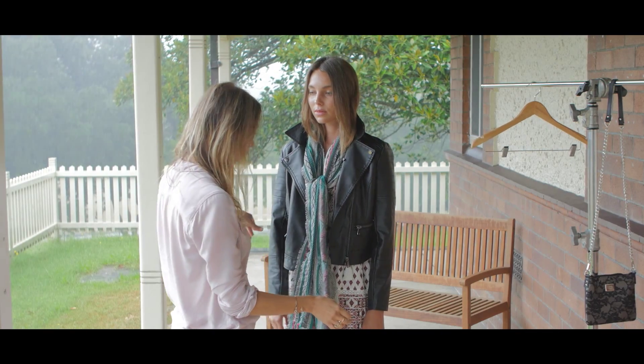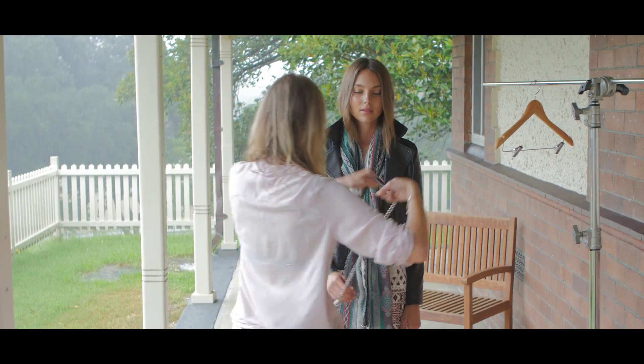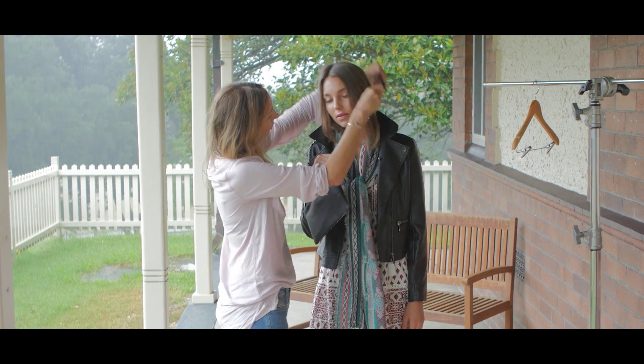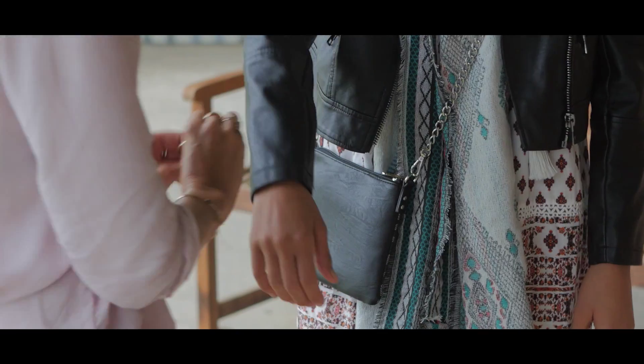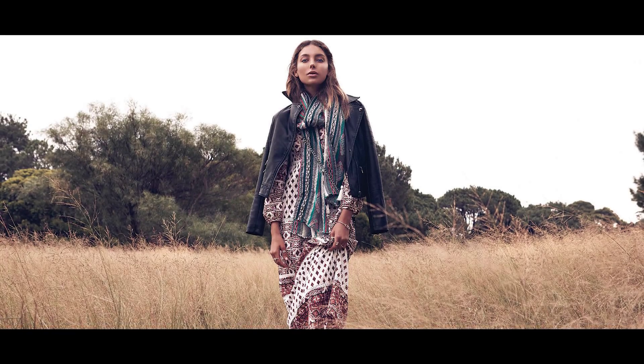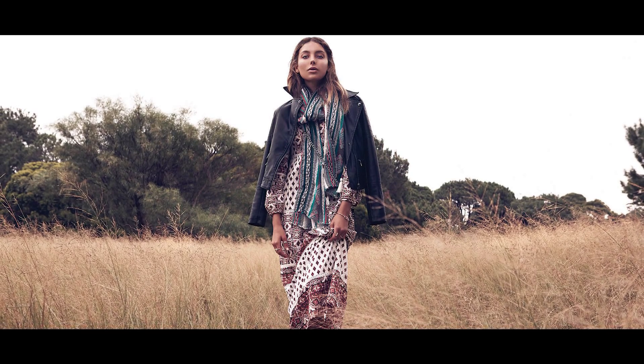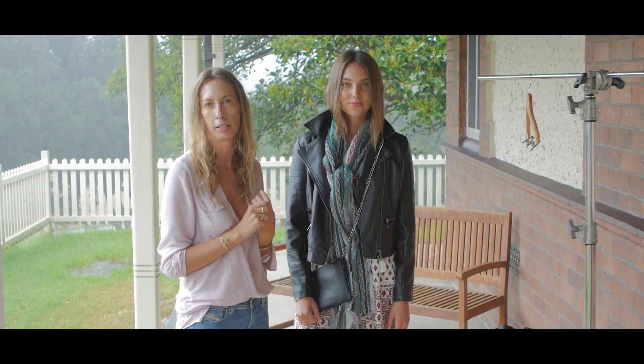We've got some gorgeous accessories from Paulette and a bit of silver to match back. Again, it's all about the layering and the pieces that can be put together — don't be scared about mixing and matching prints because that's perfect for this season.